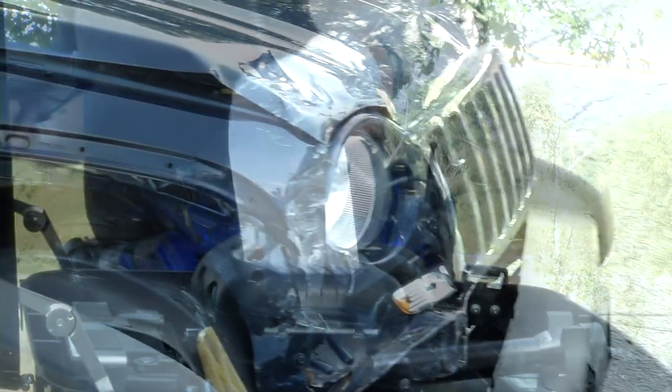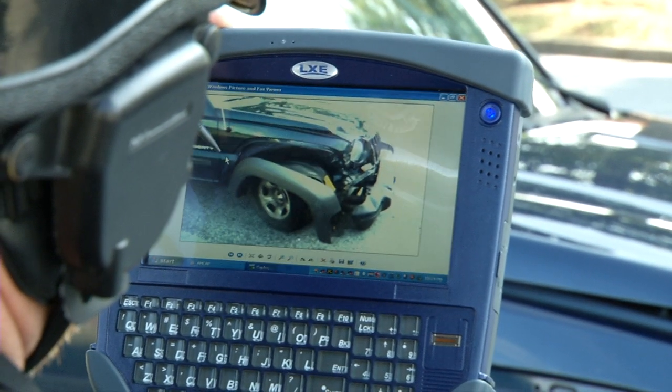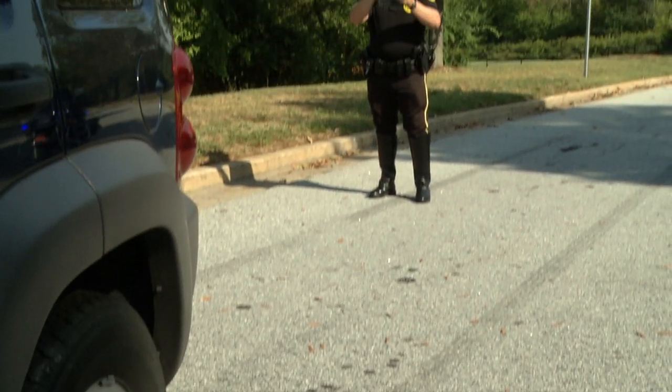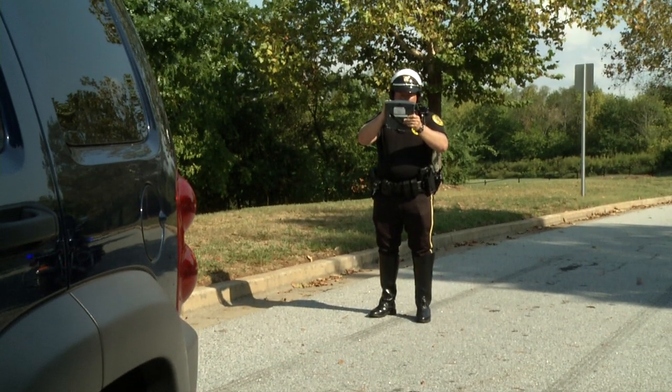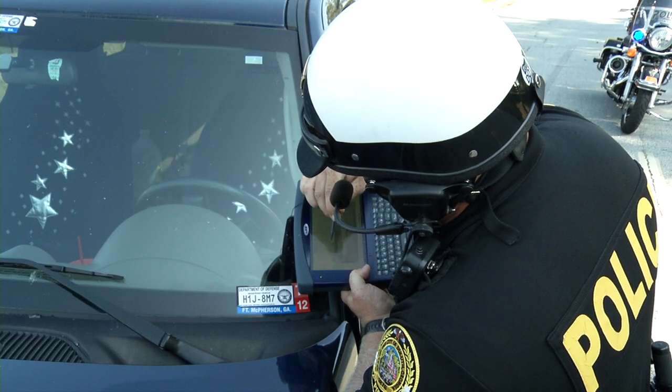An integrated high-res camera, 7-inch touchscreen, full QWERTY keypad, and biometric mouse all combined for secure, versatile investigations and data capture. There is also an available MAG stripe reader and 2D imager to collect even more data and essential information.